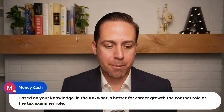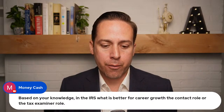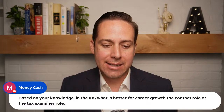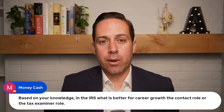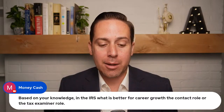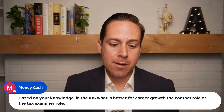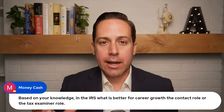A question from Money Cash: based on your knowledge of the IRS, what is better for career growth — the contact representative role or the tax examiner role? I don't know this well enough to give a definitive answer, but you could research it on your own by looking at USAjobs.gov to see which positions exist.